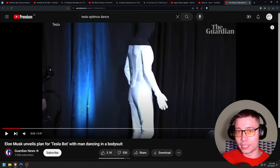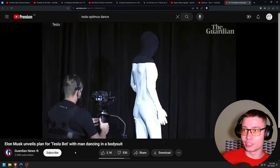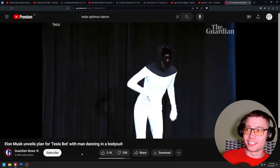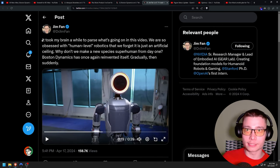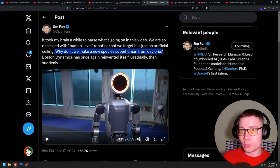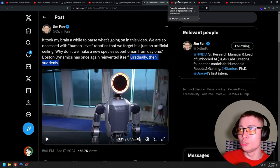Boston Dynamics taking a slight jab at Tesla. Jim Fan from Nvidia said: 'It took my brain a while to parse what's going on in this video. We are so obsessed with human-level robotics that we forget it is just an artificial ceiling.' And this is true — why should robots be limited to the human form? Maybe they can be in a much better form. Why don't we make a new species superhuman from day one? Boston Dynamics has once again reinvented itself — gradually, then suddenly. Let's compare Atlas 2.0 to Figure AI, which was demoed about a month ago.